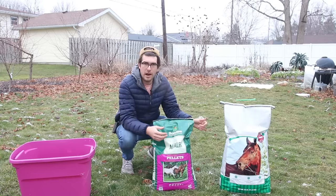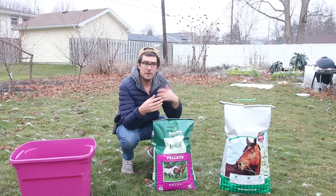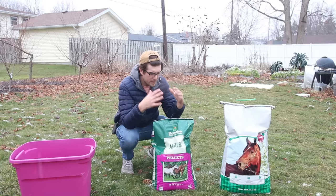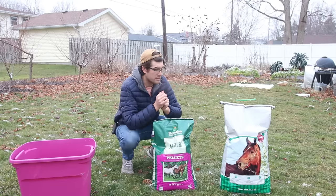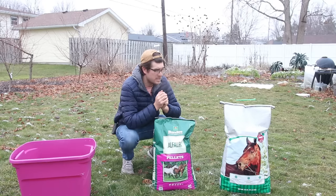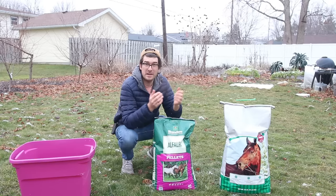Alfalfa is such an inexpensive product. There are lots of fertilizers out there — things like coffee grounds, blood meal, bone meal — but when it comes to a really inexpensive option, this 50-pound bag of alfalfa cubes ran me about $16, and this 40-pound bag of alfalfa pellets ran me $15.20. So both of them are in that $15 to $17 range, and for 40 to 50 pounds of material, that's pretty great.